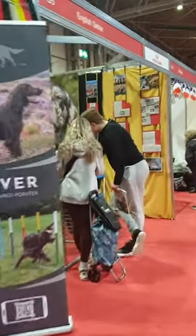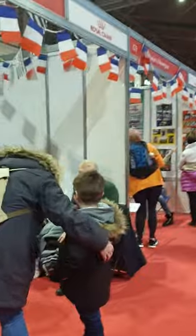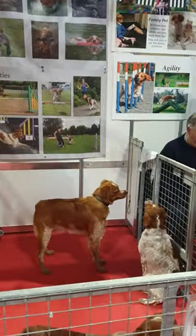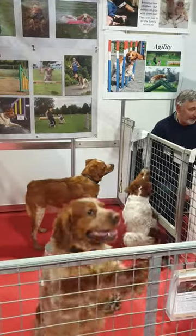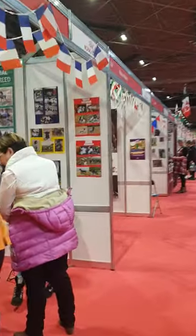Let's see what else we can find to show you. Brittany doggies — look at these little beauties. Oh, hello!